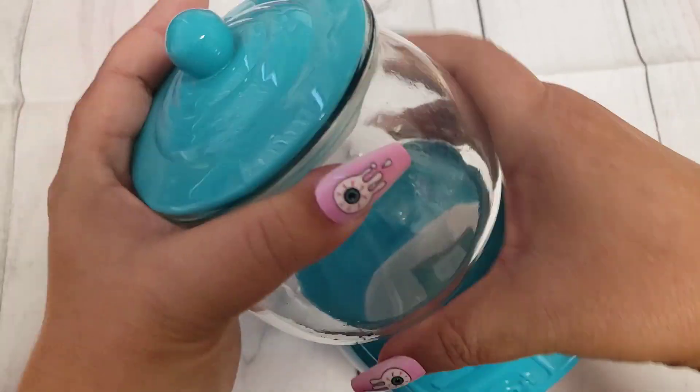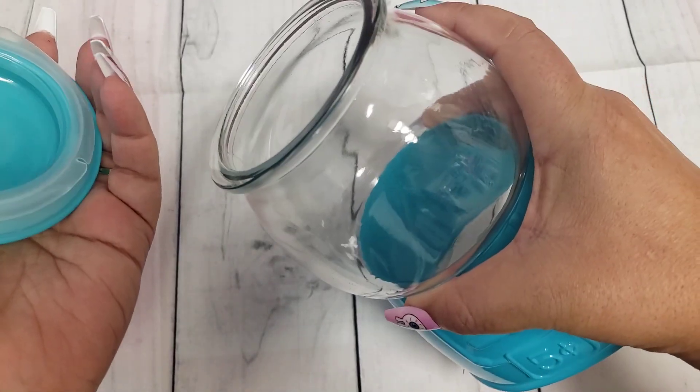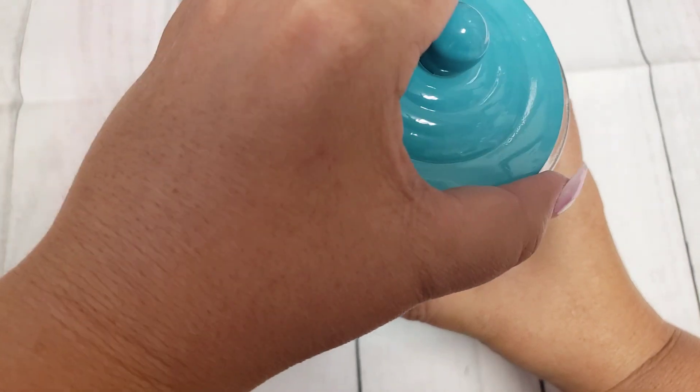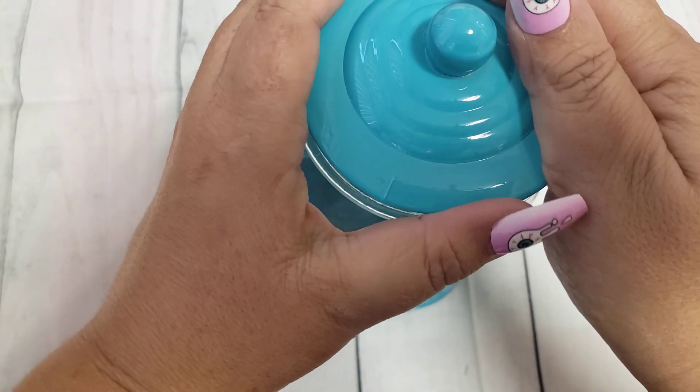I'm going to be using this one for my craft room. You can do so many things with these — you can add candy, you can add beads, you can do whatever you like: cookies, super cute.